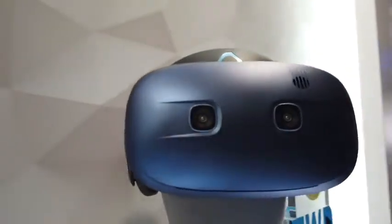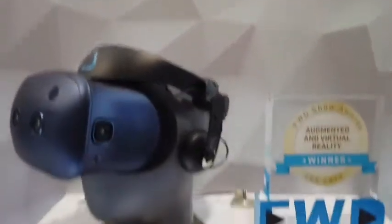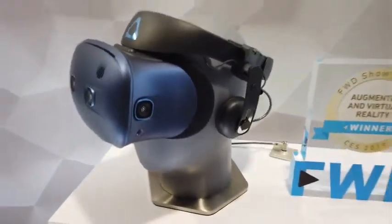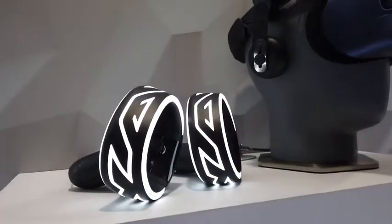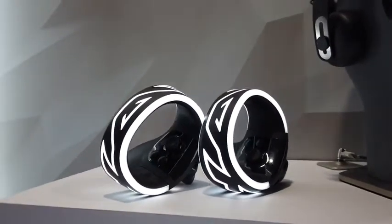HTC announced their new headset, the Cosmos, that appears to be a modular design that can connect to both desktops and mobile devices of some sort, as well as supports its own inside-out tracking. We look forward to checking out some new demos of this in the future.